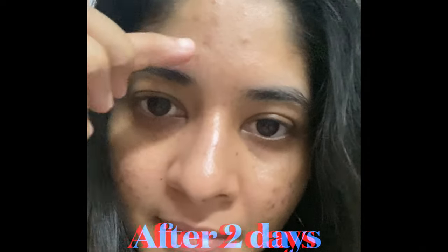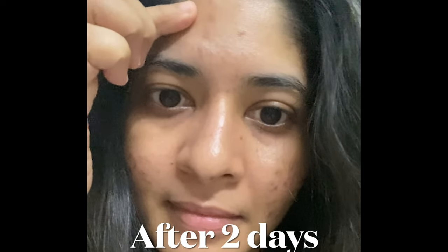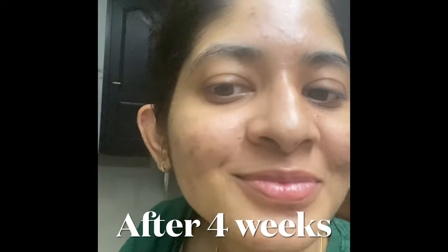This was how my face looked. After the first two days of application you could see there were quite a lot of marks, some persistent and quite dark. As I applied this along with my moisturizer — and obviously you have to use sunscreen — it showed effects. This is after two weeks almost, and this is after four weeks, and I could see a stark difference.